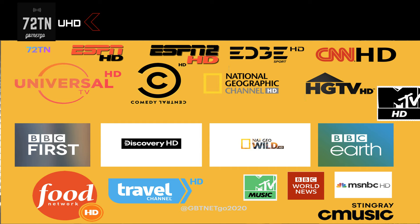You've also got BBC World News in HD, then MSNBC HD, and C Music by Stingray in HD.